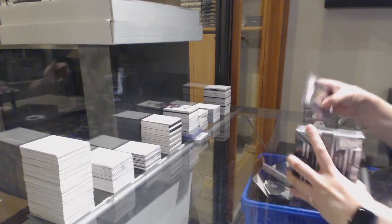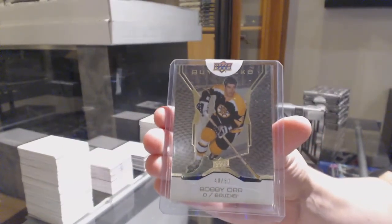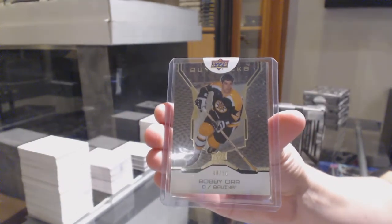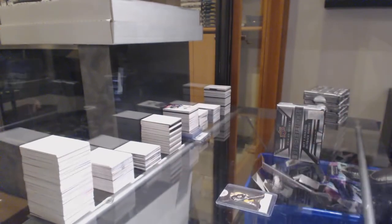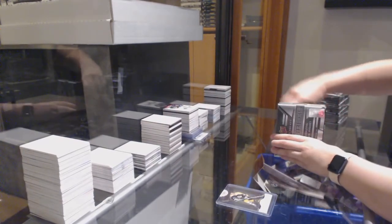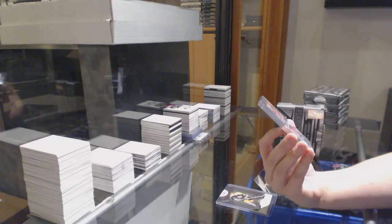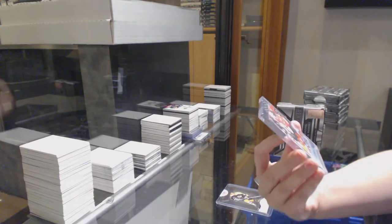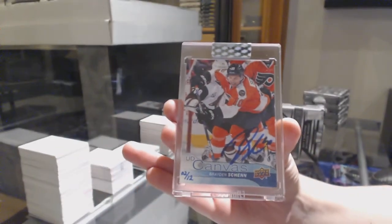We're starting off with a gold base, number 250 for the Boston Bruins, Bob Eeyore. And we've got a canvas auto, number to 12 for the Philadelphia Flyers, Brayden Shen.